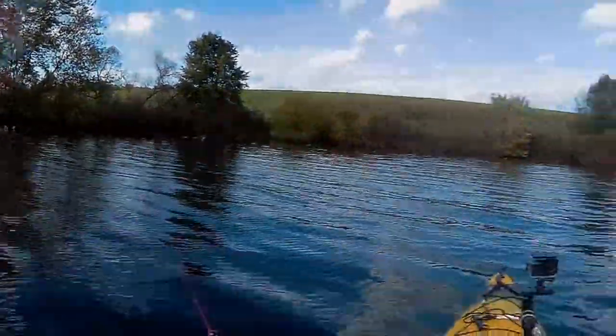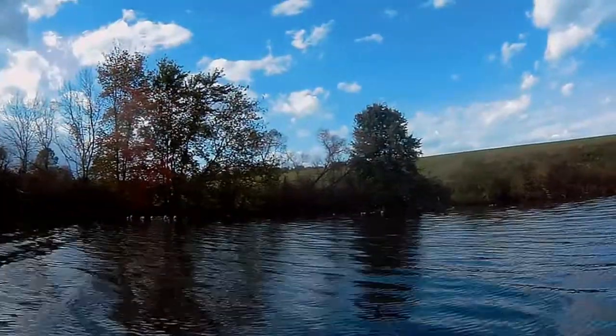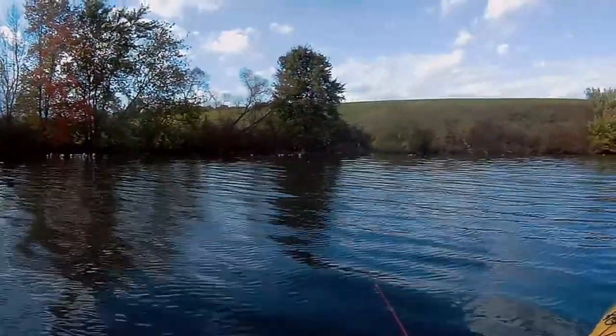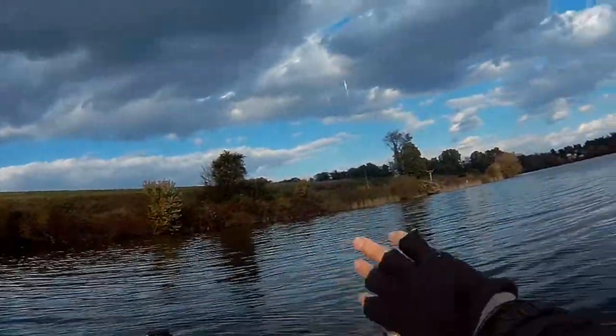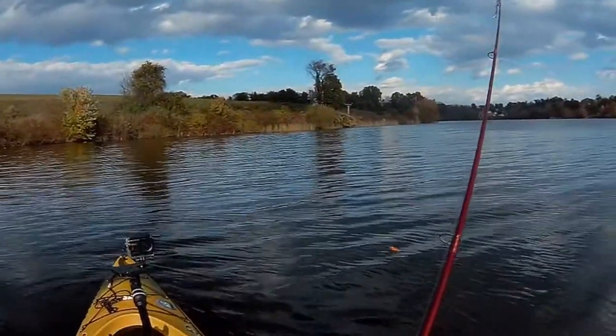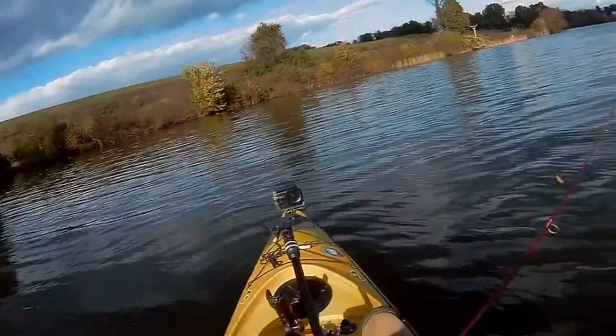I just caught a yellow perch here. This is really pretty well sheltered from the wind. All I needed was a jig to get me started. I was using a jigging spoon and getting a couple little hits, but I think the little jig is going to do the trick here.